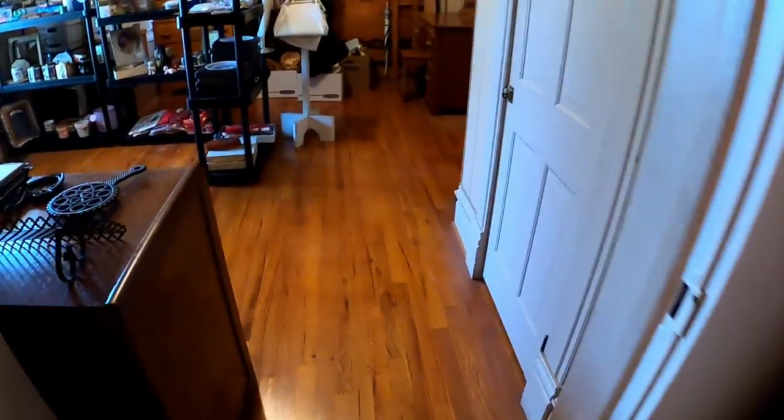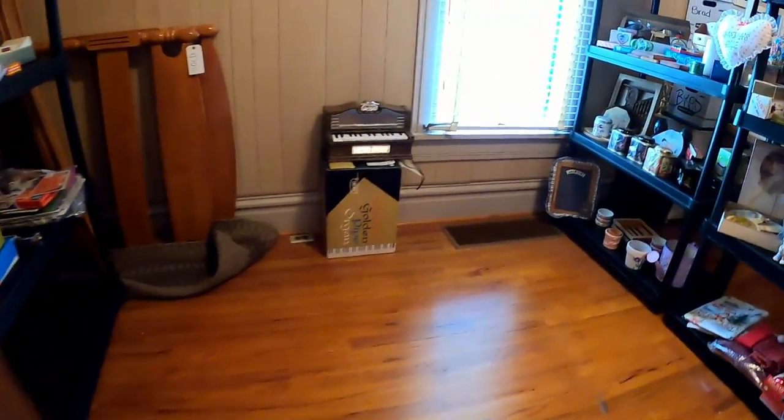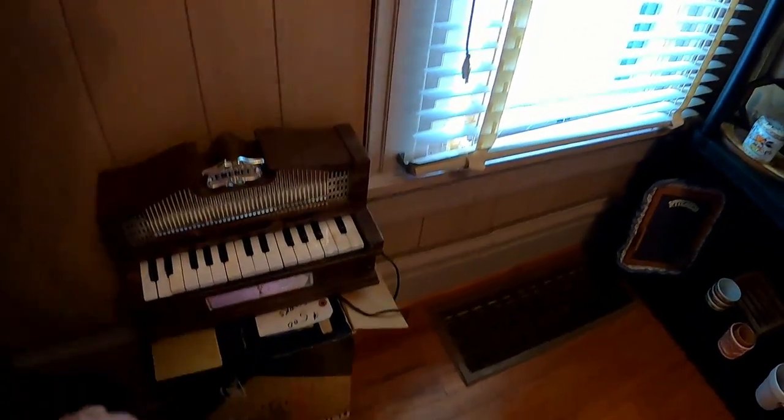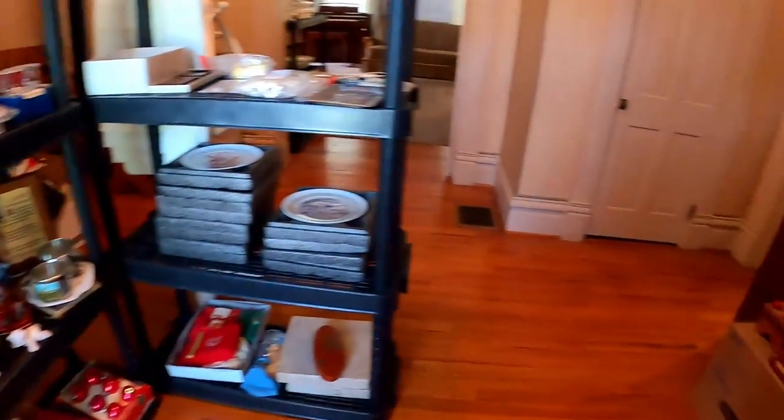I looked at the cameras real quick, but it was all mostly just cheap Kodak stuff, and I don't do really well with it — collectors can readily have it if they want. I liked that little piano. It was only five bucks, but the first two keys were depressed and broken, so I skipped over it.